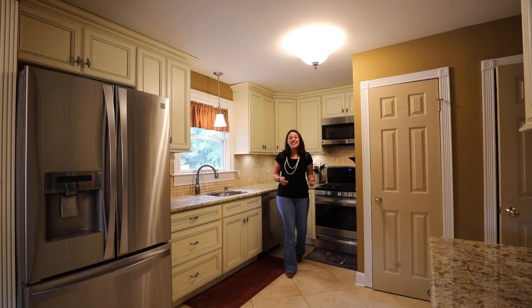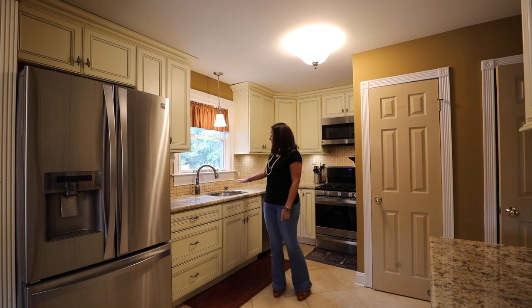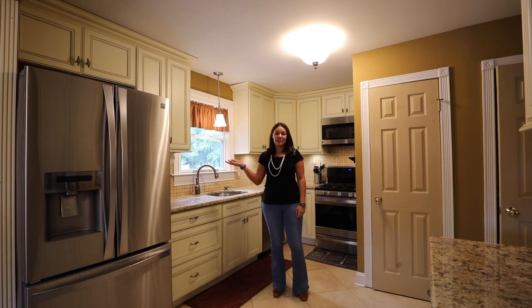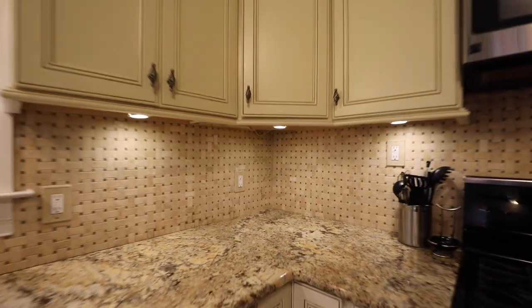If you like to cook and entertain, this is the kitchen for you. With granite countertops, plenty of space, and a lot of cabinetry, you'll have everything you need here. We also have a pretty large pantry, which I'll show you in a second.